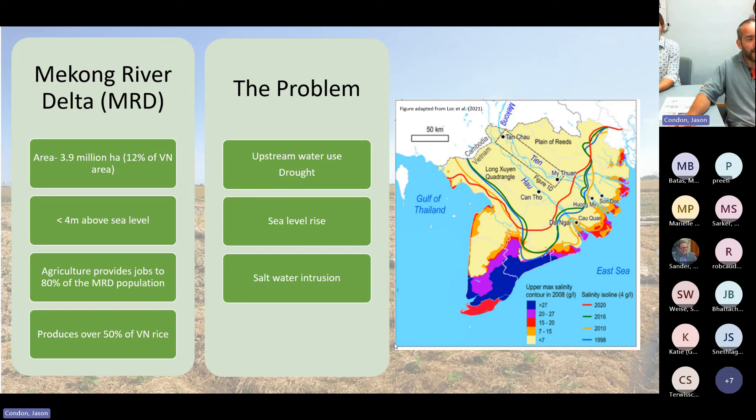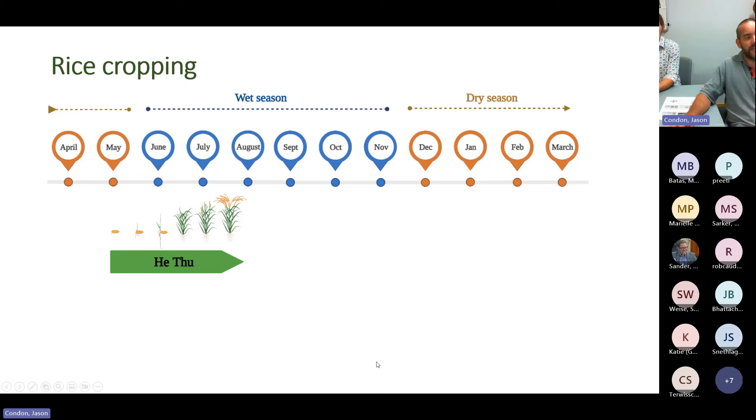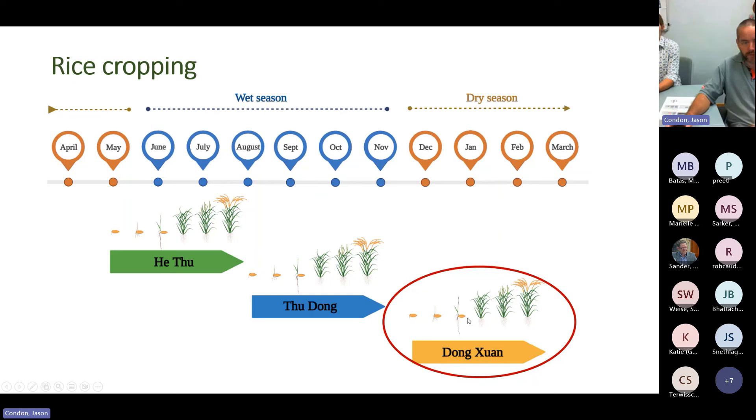The result is hundreds of thousands of hectares impacted by salt and lack of water, with loss of production, farm income, and impact on rural communities. The worst saltwater intrusion and drought occurs in the dry season. In many areas, farmers grow three crops of rice a year, and it's this third rice crop that often gets killed by salinity. Even where two crops are grown, the second crop can still be susceptible to salt in some years.